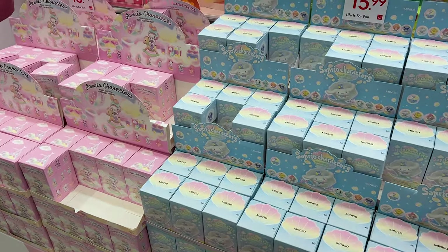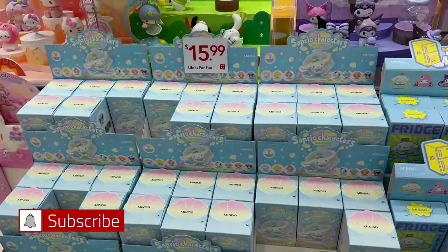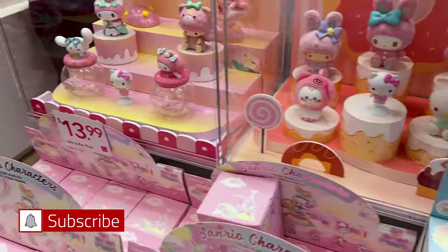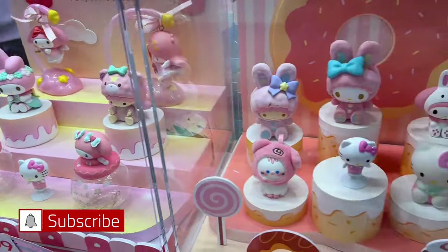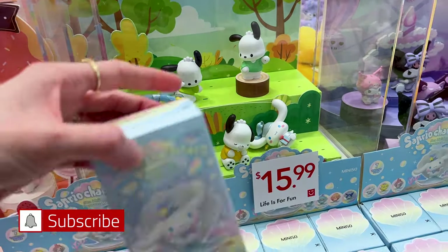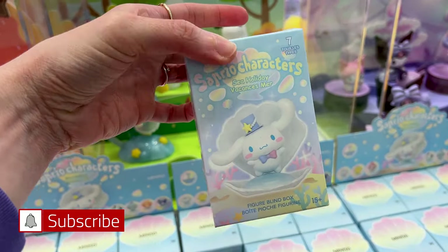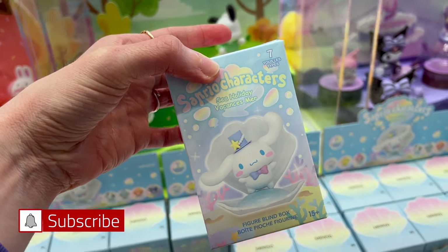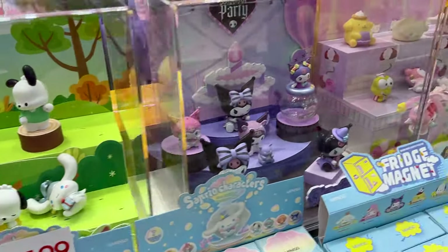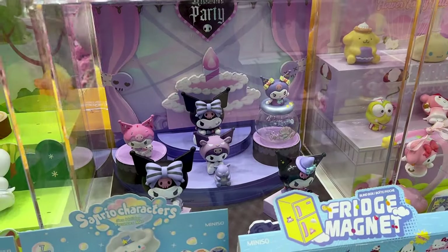The first thing I see are all of the blind boxes. The blind boxes have several prices but they're around $14-$16. A lot of the blind boxes are Sanrio as you can see, and they come in these really pretty boxes — like this one, this is a Cinnamoroll Sea Holiday. And look at this Kuromi one, that's cute.